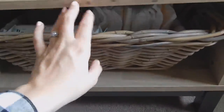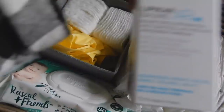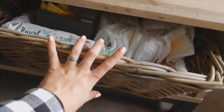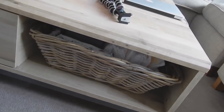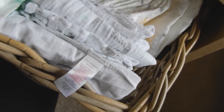Instead of having a nappy caddy downstairs, I have this basket which slots perfectly into the side of our coffee table. I've filled it with nappies, cotton wool, nappy sacks, and baby wipes, plus some baby cream. This will get refilled every day or two for when I'm downstairs so I don't have to run upstairs for nappies. It's nice that it just slots in there rather than having a caddy sat around the house - you can't really tell what's in it. I've also shoved some muslins in here - apparently you go through about three muslins a day, so having some downstairs, some in the bedroom, and some in the baby's room should be fine.